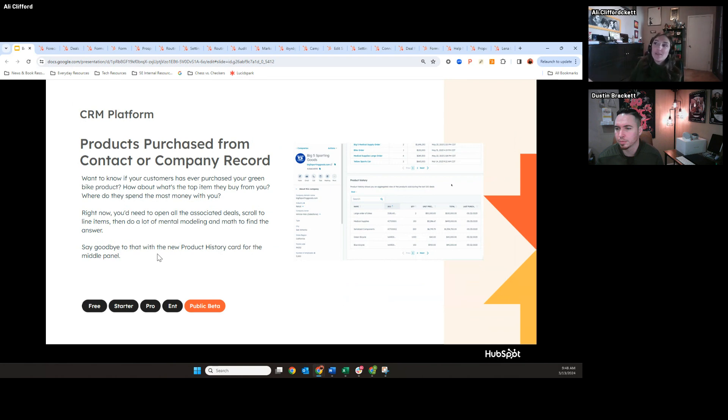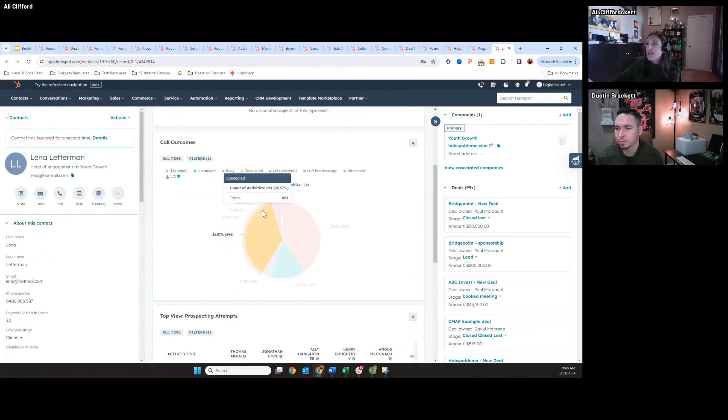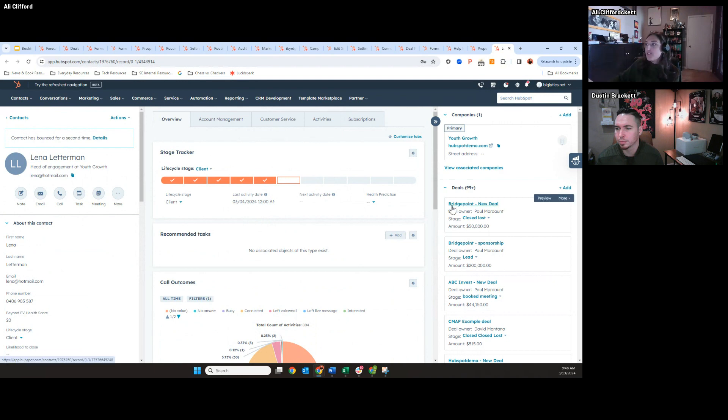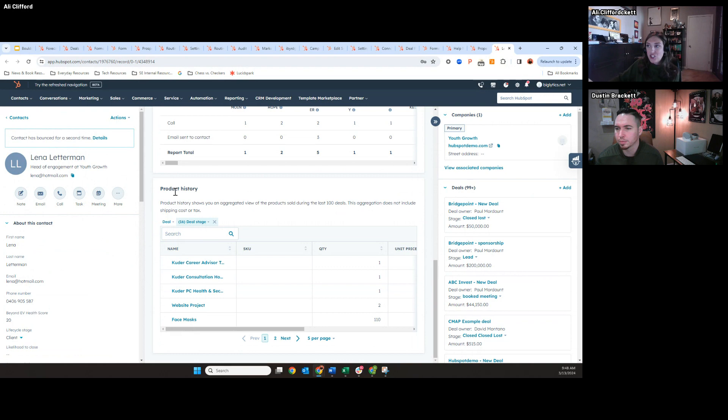The last update is products purchased from a contact or company record. This is really helpful for specific verticals selling products, but also services if you're using our line items tool. Previously, if you went to a contact or company record and wanted to see products associated with that contact, you had to go to the deal record to see the line items. Now, if I scroll down here, there's actually a module that gives you product history of the associated deals and line items of that contact or company.